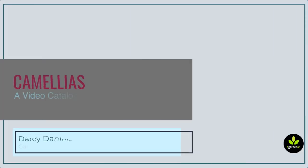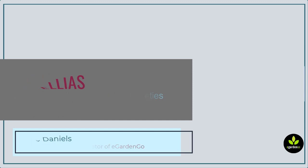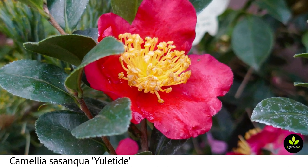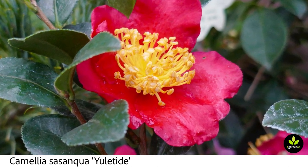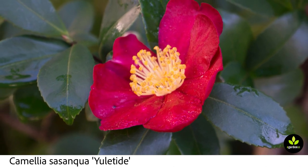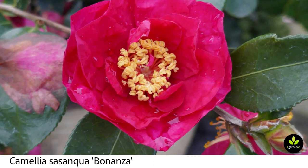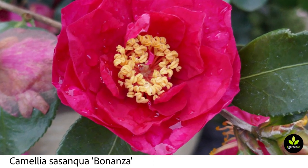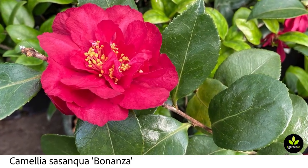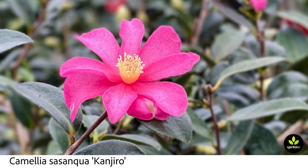Hey, hello there. This is Darcy, garden designer and creator of eGarden Go. Today I'm going to take you through a slideshow of camellias. I'm out and about in the nurseries quite a bit and I always take the opportunity to update my photo files, so I have lots of photos of different camellias that are regularly available in the Portland market. You're going to see the varieties come across the screen with the botanical name shown below.